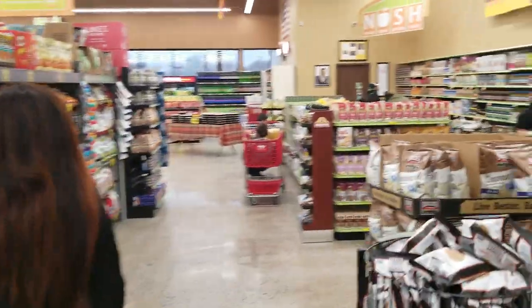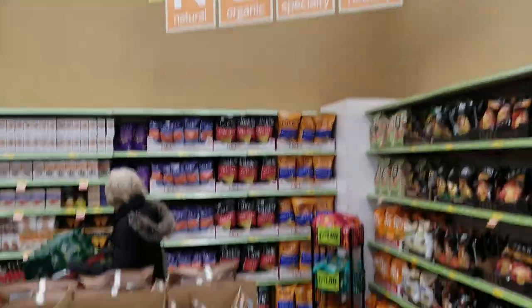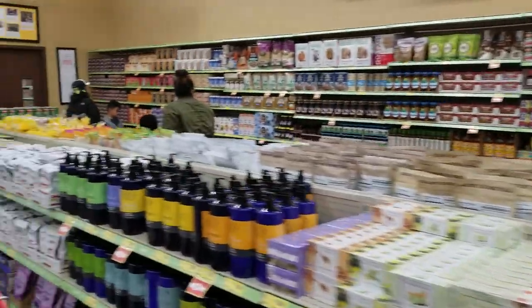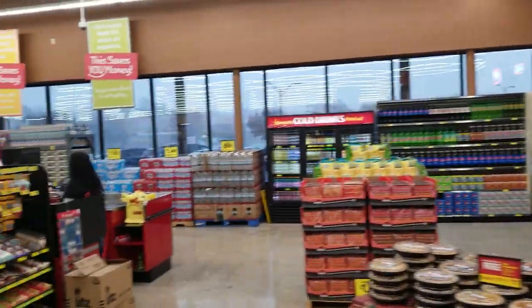In this store they don't have beer and wine, so we have a huge natural and organic section — especially healthy Nosh, as we call it. Offices here, and five checkouts.